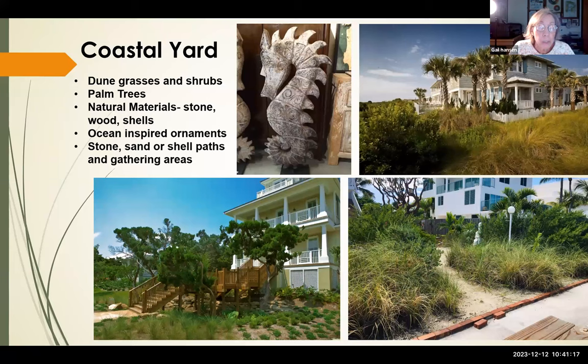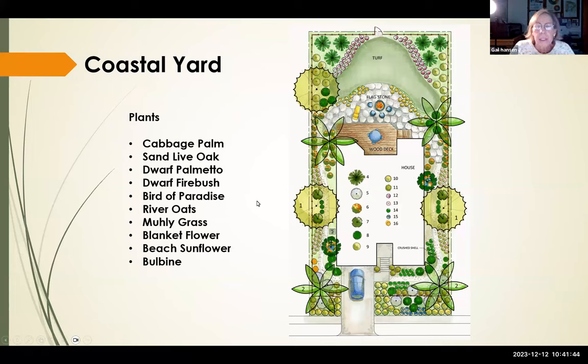The coastal yard is common in Florida, given all our coastline. It typically features dune grasses and shrubs, palm trees, natural materials like stone, wood, and crushed shells, ocean-inspired ornaments, and natural organic pathways and gathering areas. Our coastal yard design includes cabbage palm, sand live oak, dwarf palm meadows, river oats, mealy grass, beach sunflower, and blanket flower.